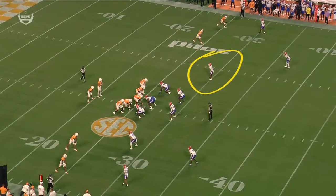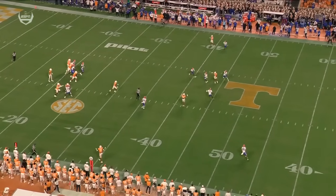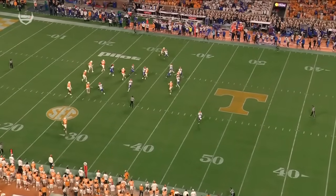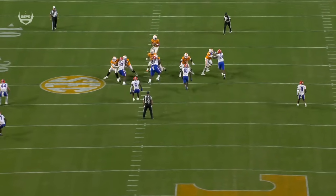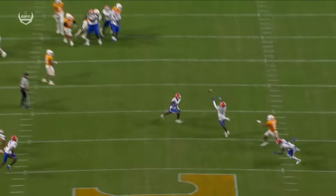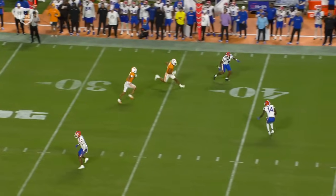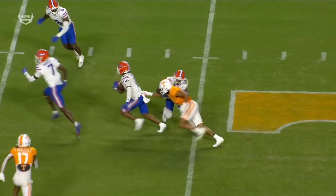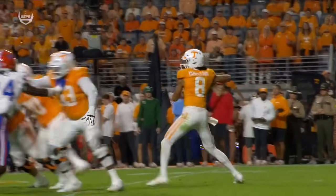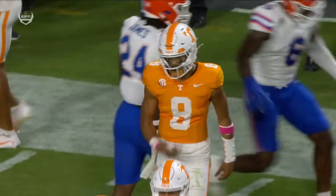Zone coverage by Sharif Denson — he just steps right in front of this switch release, right into the throwing window. Good eyes on the quarterback, good peripheral of the receiver combination. That's how you play zone coverage: put your eyes on the quarterback, feel the receivers. That's a bad decision on the part of Nico Iamaliava — you can't throw that football and stare down your primary. You lead the defenders right to where you're going. He never looks them off, and that's something he's going to have to get better at.